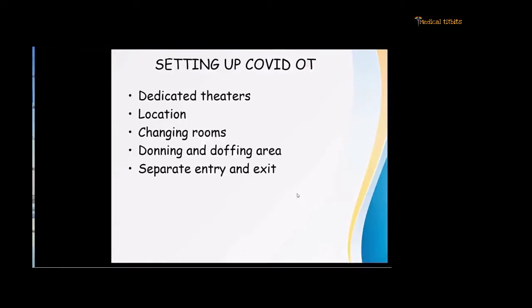A minimum of two theatres should be there — one for general surgery and orthopedic procedures, and the second for obstetrics. These theatres should also have separate changing rooms for male and female, with shower and toilet facilities. The doffing and donning area should also be present. The donning area should have a chair, ample PPE, and a hand sanitization area. The doffing area should have a waste bin for PPE kits and a hand sanitization area, with separate entry and exit to avoid mixing of healthcare workers.